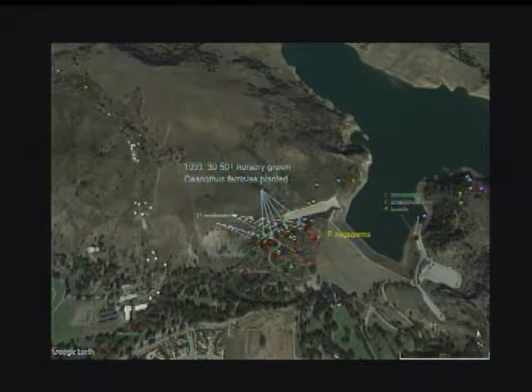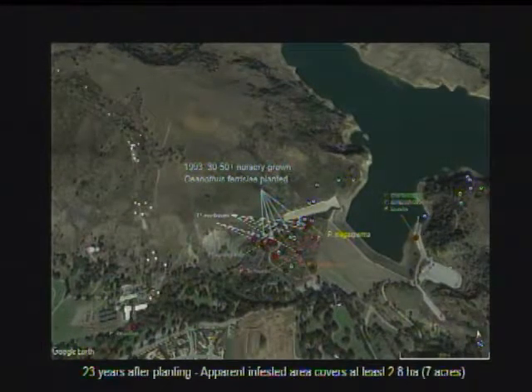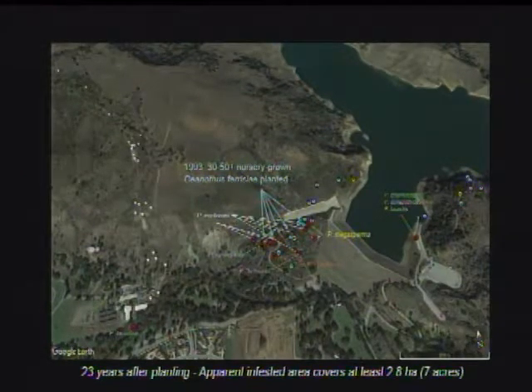This slide summarizes an example of what we've got. Widespread sampling in this area — white dots are negatives, red dots are positives. There's a cluster associated with a historical nursery planting in this area. Looking at the Phytophthora composition, we see a mixed infestation at this site; many of these sites have two Phytophthora species associated with them. The water detections are just clade 6 species along by the dam and the river.